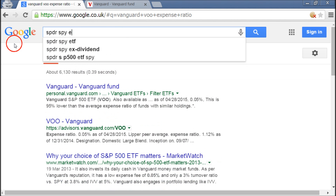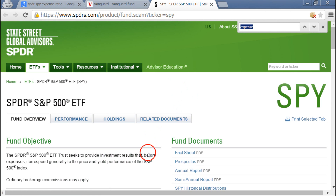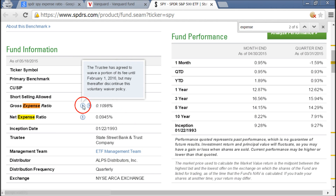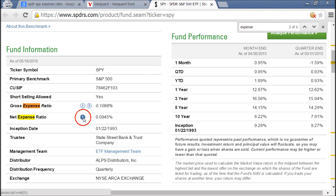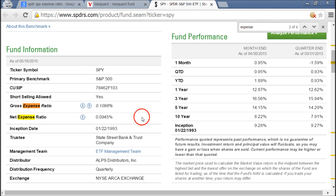Now let's search for another popular ETF called the Spider SPY. Again we search for the expense ratio and we get two expense ratios: the gross and the net. It turns out they have given a discount, so right now the expense ratio is slightly less than it normally is. Normally it is 0.1098% and now it's 0.0945%. We will say it is 0.10% just to make it simple.